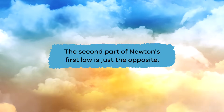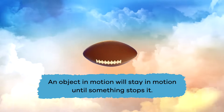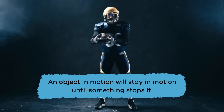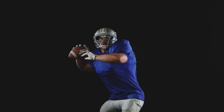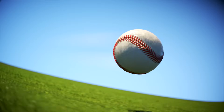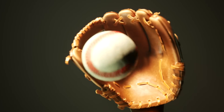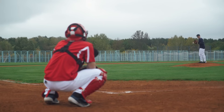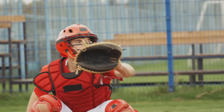The second part of Newton's first law is just the opposite. An object in motion will stay in motion until something stops it. These objects want to move. Let's call these objects hyper. In fact, they are so hyper, they will not stop moving unless something or someone forces them to. An example of an object in motion is a ball in a game of catch. When someone throws a ball to you, that ball stays in motion until it meets your mitt and is suddenly stopped.